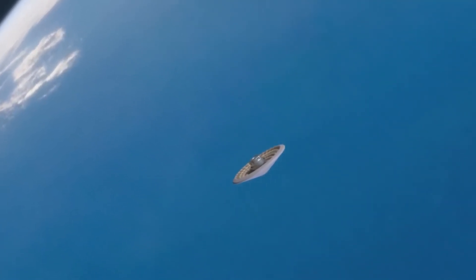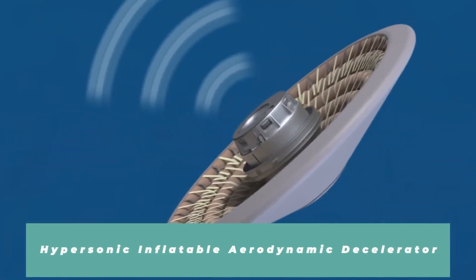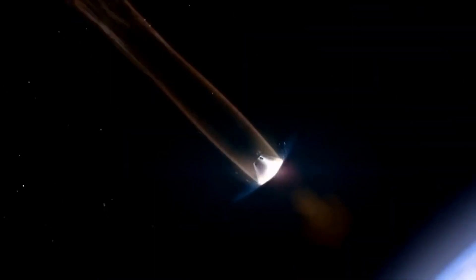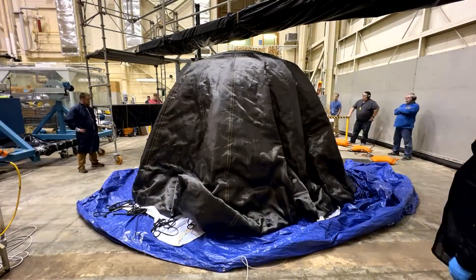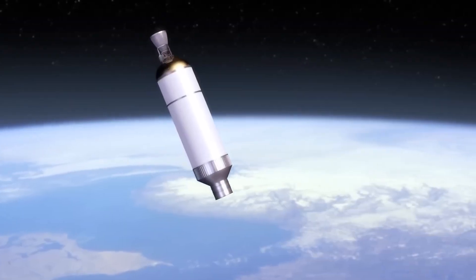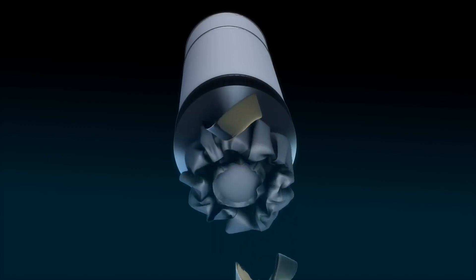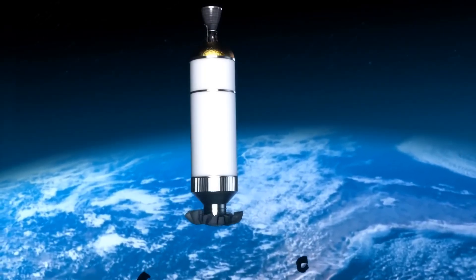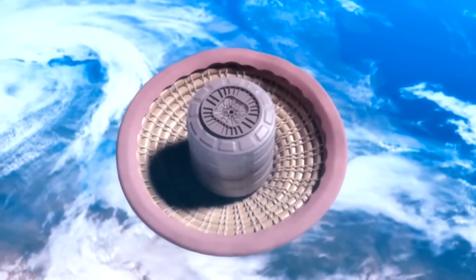One technology NASA is developing to handle those is called HIAD — Hypersonic Inflatable Aerodynamic Decelerator. HIAD can serve as a heat shield much like the blunt body heat shields of older missions made out of ceramics or metals. However, HIAD is a flexible woven system that compacts really, really small, so you're able to get a very small heat shield inside your rocket diameter. When the fairing comes off, the heat shield can then inflate and expand to a diameter much larger than your rocket, allowing you to bring in a much larger payload.